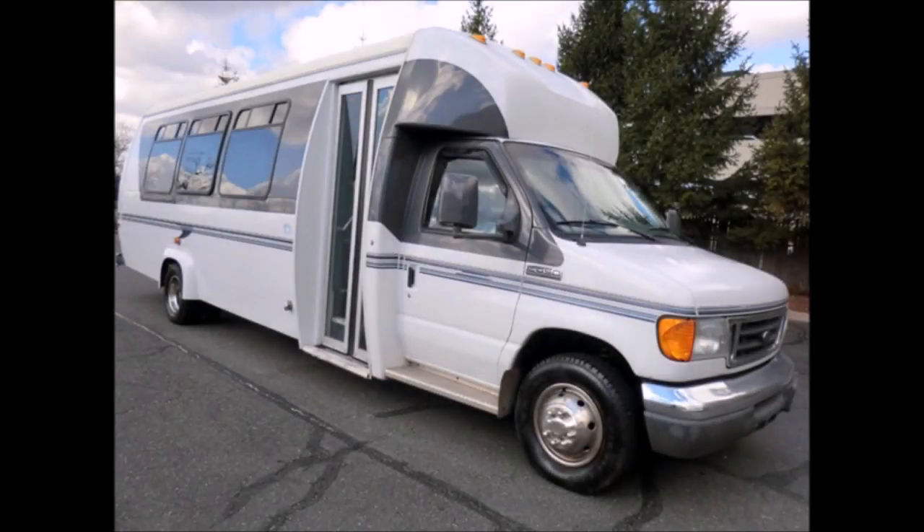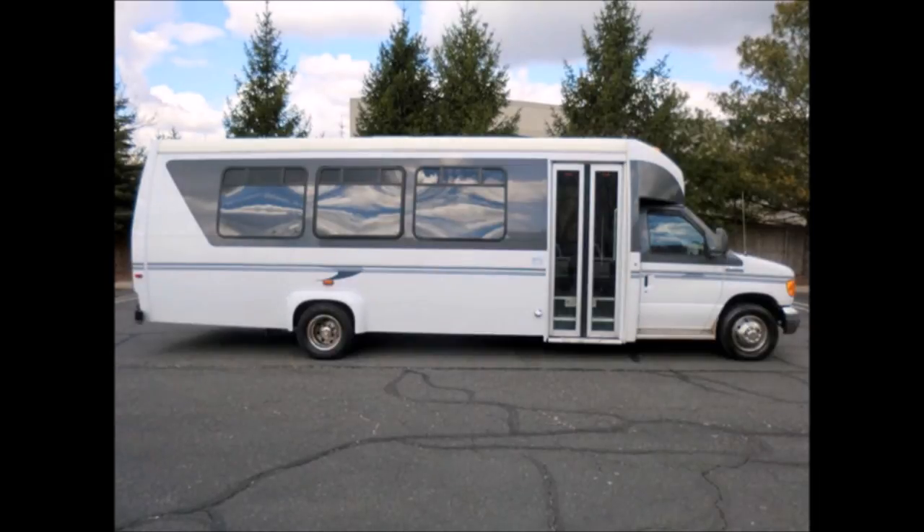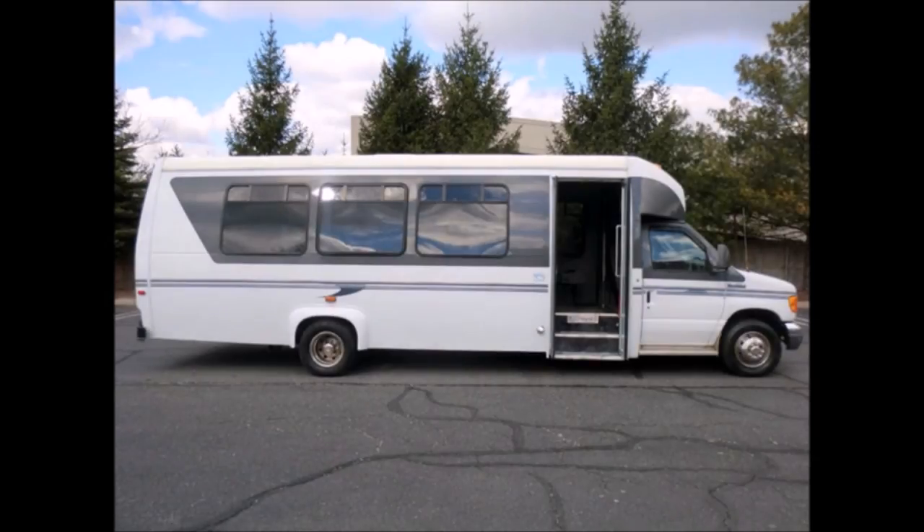This bus is in excellent condition both inside and out. The interior shows very little wear and the exterior is in excellent condition. It features an electric passenger door with stainless steel entrance rails and vanity panels.